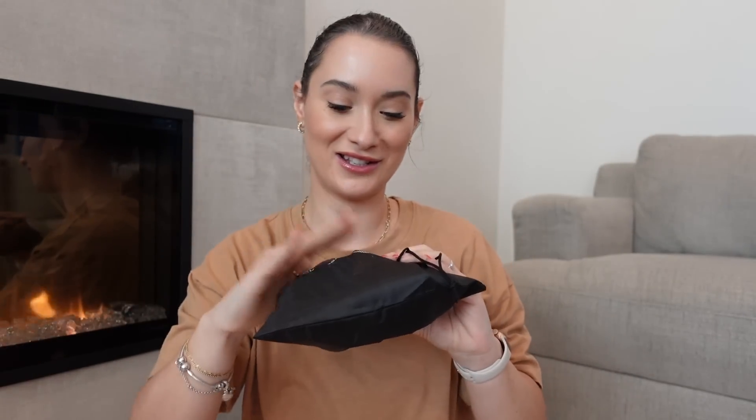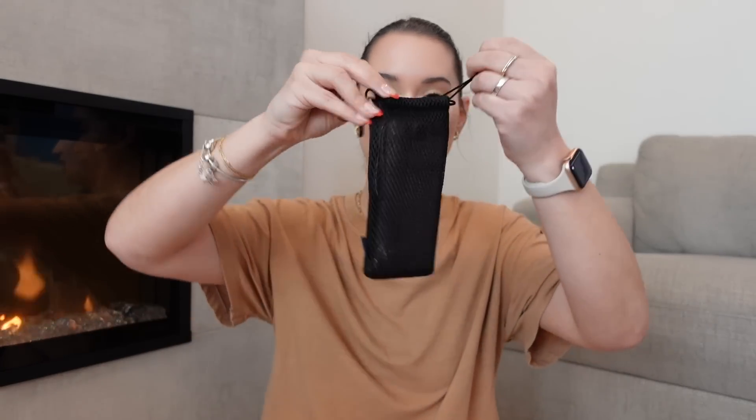I also got this portable charger. I am horrible at keeping portable chargers — I always lose them or leave them on the plane. I got one recently and I like that this one has different plugs built in: USB-C, USB, and the iPhone plug, so I don't have to worry about carrying a separate cord. Sometimes I'll have the charger but not the cord, or the cord but not the charger. It lasts a pretty long time too, and I like that it comes with this little case to keep it protected.